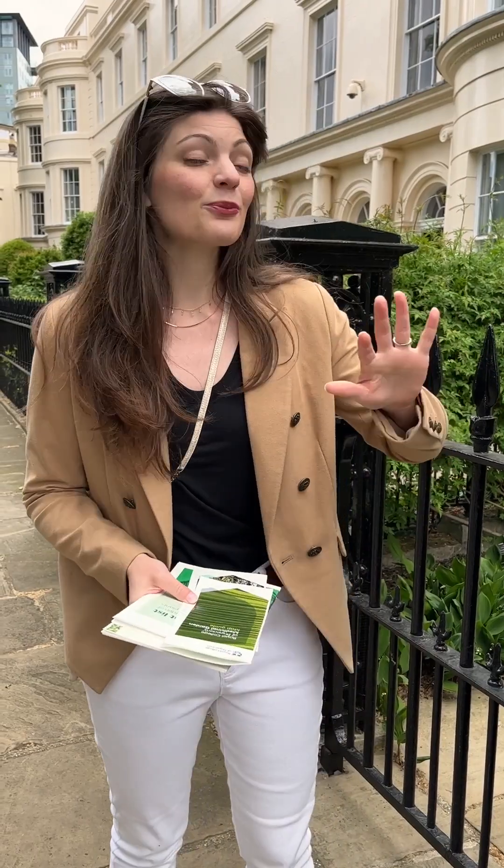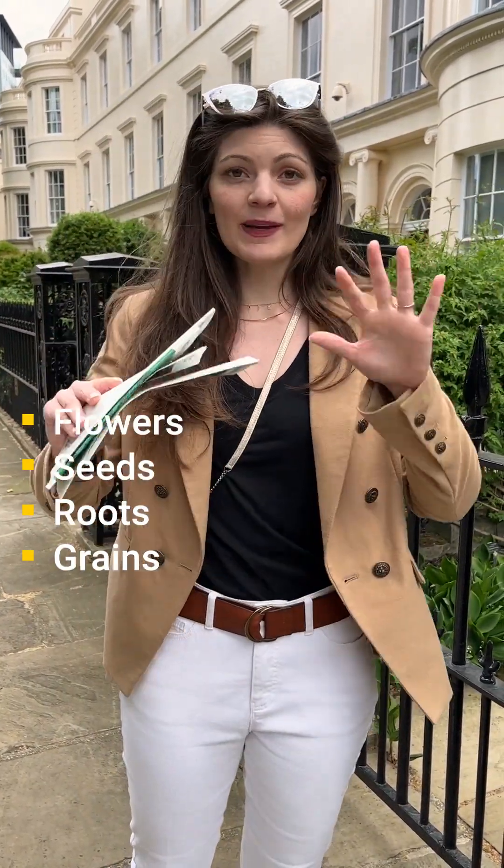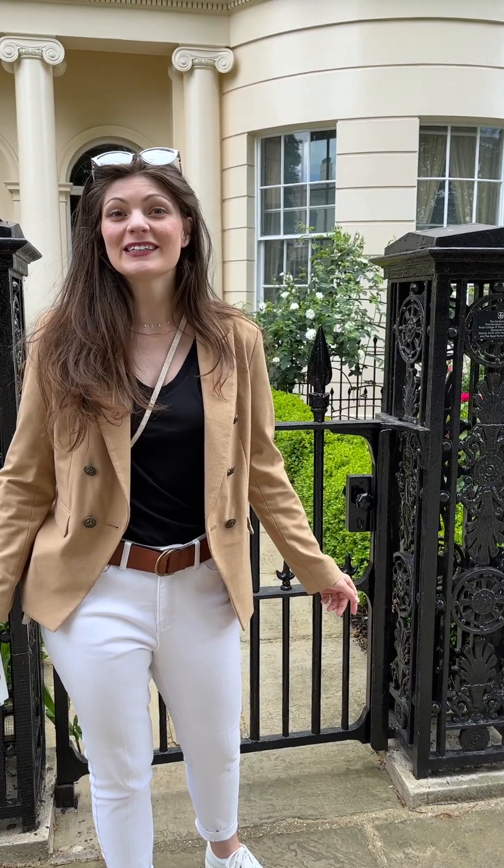The Pharmacopeia Londonensis beds give us a taste of what plants are in this book and how they were used. This is a really interesting format here, because these gardens are broken up into flowers, seeds, roots, grains, and basically every characteristic. This first bed is all medicinal flowers.